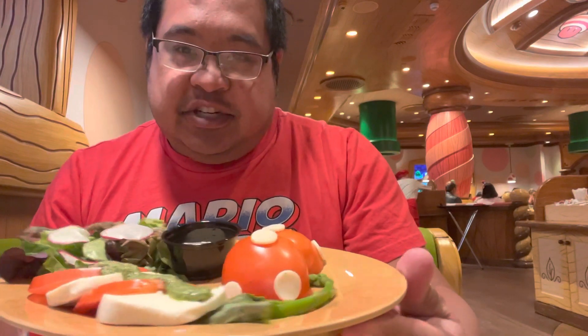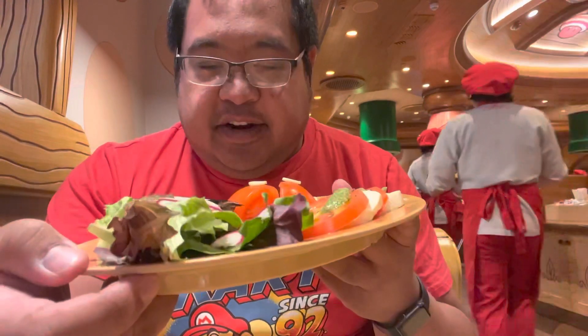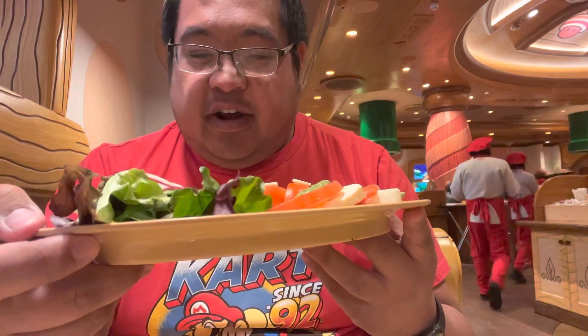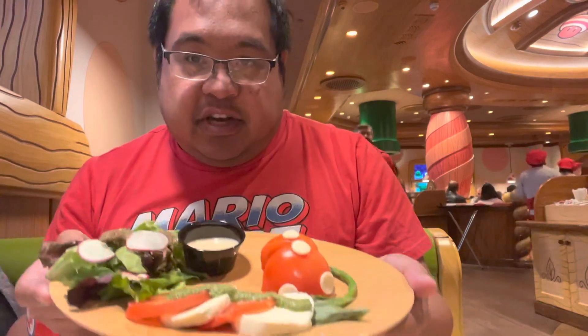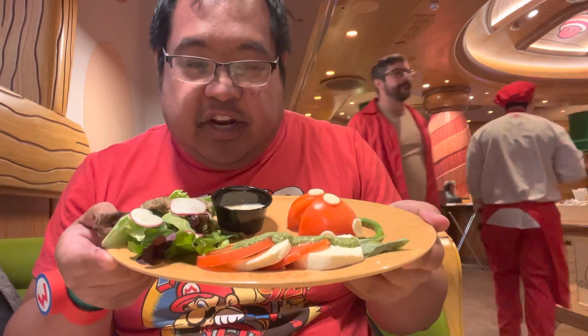All right, so I'm back over at Toadstool Cafe for another round of food. The first one I'll be trying is this caprese right here. It's kind of like a cute little piranha shape. It has some tomatoes, some mozzarella cheese in the salad right here, and an apple petal garnish, I want to say. Overall it looks like a pretty cute plate, so I'm going to try it right now.